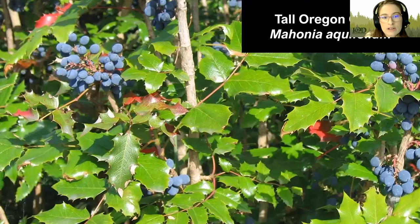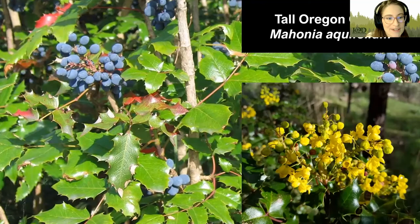Next, we have Oregon Grape. This is one of our few evergreen shrubs. Its leaves are glossy and pointed, much like a holly — people can mistake them for one another at smaller sizes. It usually grows to be six to eight feet tall and can provide year-round privacy fencing. It grows bright yellow flowers that become bright blue berries.